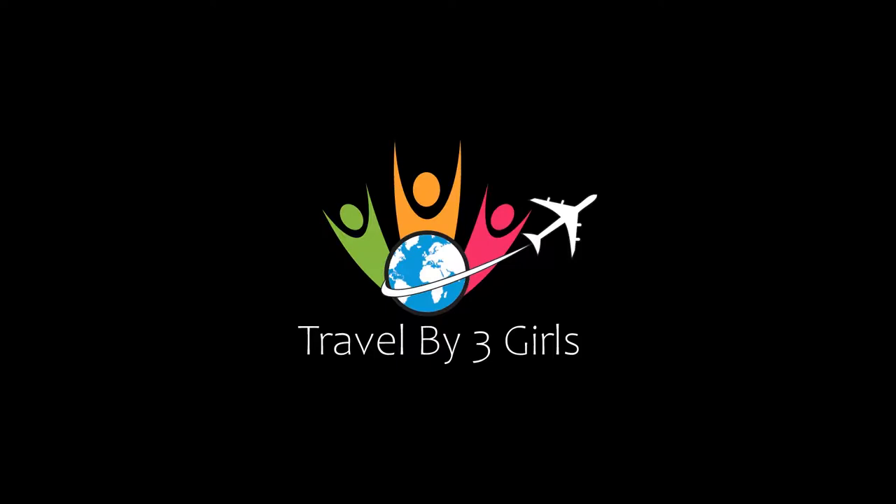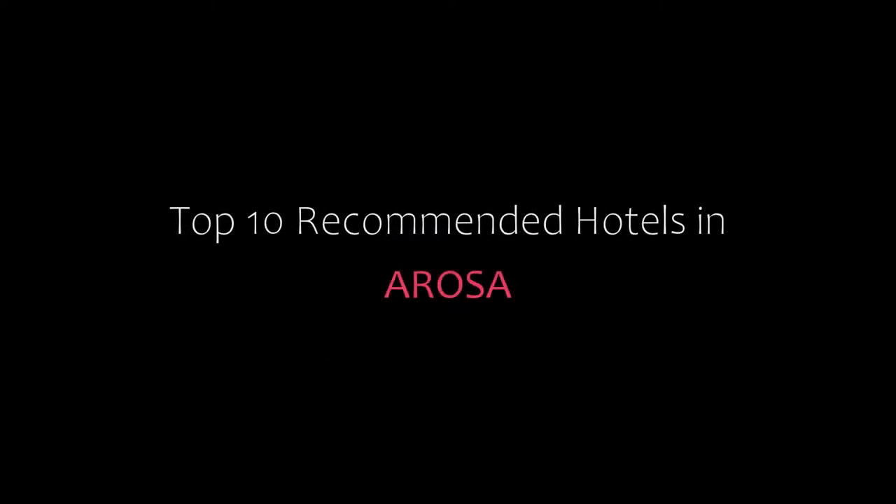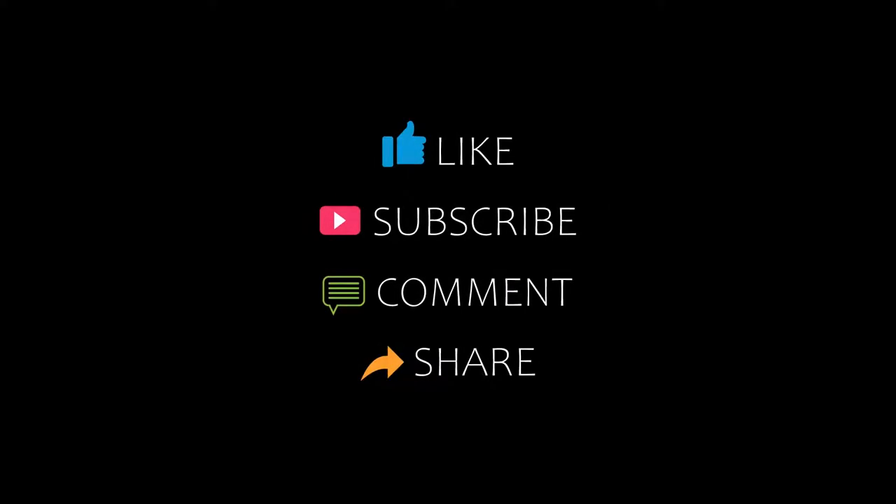Hello friends, welcome back to my channel. Now you are watching top 10 recommended hotels in Arosa. Please subscribe to my channel and don't forget to like, share and comment. Let's start the video.